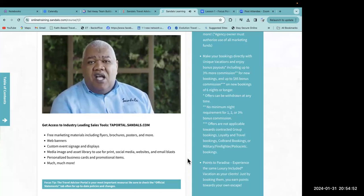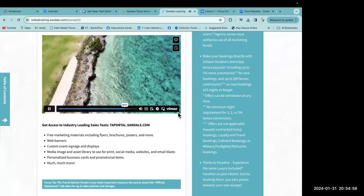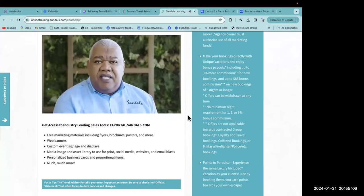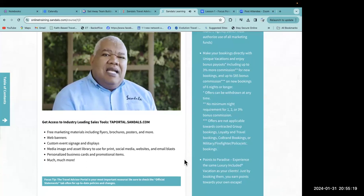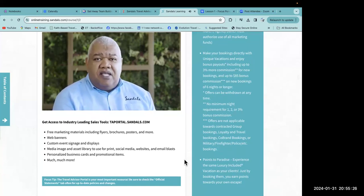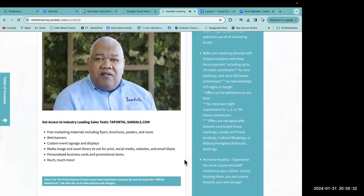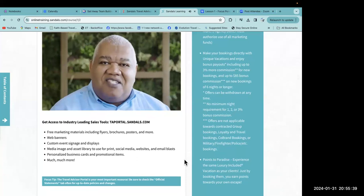The days of do-it-yourself travel are over. More than ever before, consumers need the expertise of a professional travel advisor to help them navigate the ever-changing travel landscape and select a partner they can trust. This is your moment — seize it. By participating and fully committing to this online training, you've taken an important first step. 2022 and beyond offers unlimited potential to grow your sales, commissions, and repeat business with Sandals and Beaches resorts as your true partner in travel.